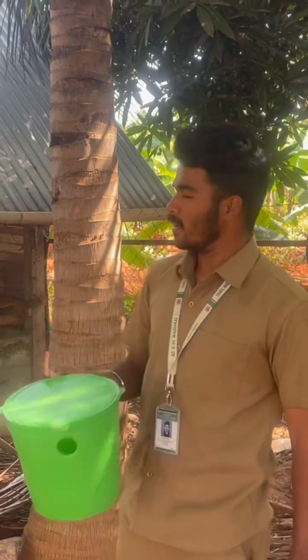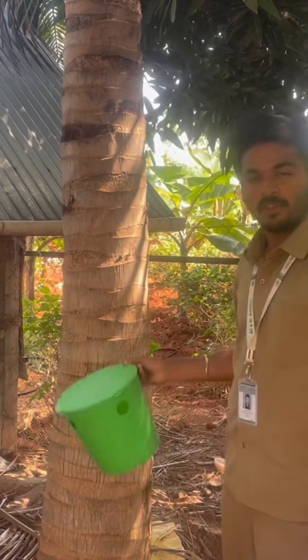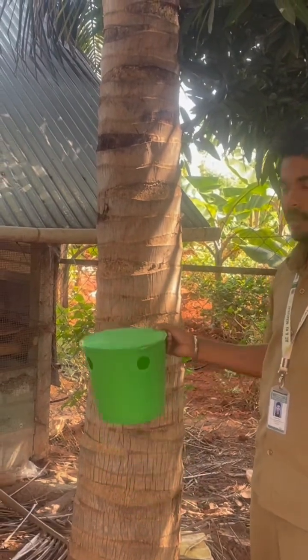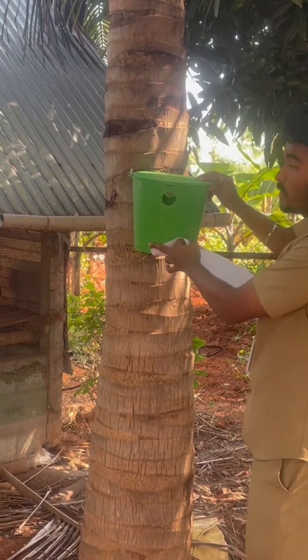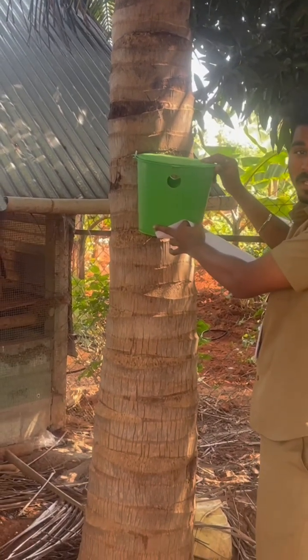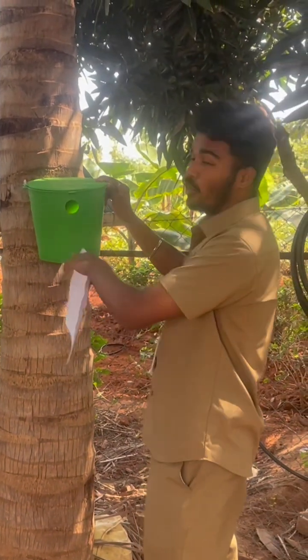This rhino trap should be installed five feet from the base of the tree. Here we tie this rhino trap, which will attract both male and female rhinoceros beetles, so that it can control the rhinoceros beetle population.